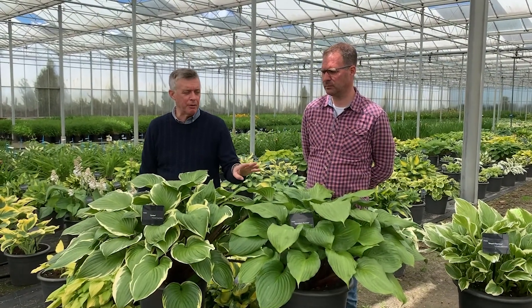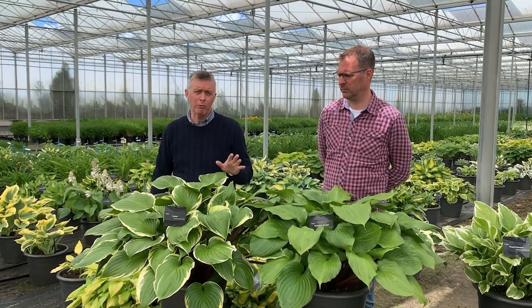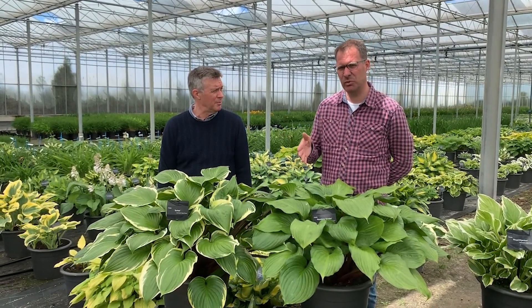Here are two very exciting varieties: Hosta Gooseberry Sundae and Hosta Sorbet. Both are really strong varieties with thick leaves and very well-performing. Adding to that, they have red stems, and compared to many other varieties, these are really, really tough.